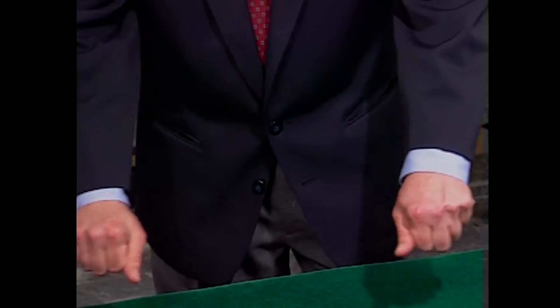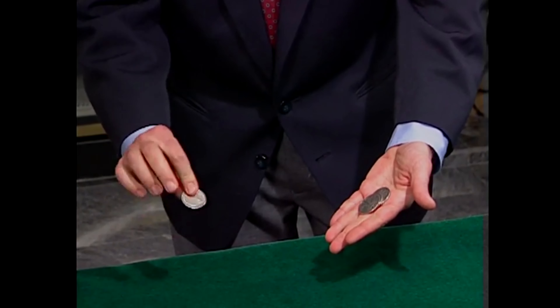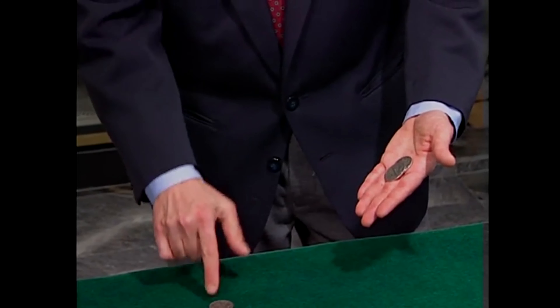Watch the coins. Watch my hands. They come close. When I wiggle my thumbs, one coin travels from one hand to the other. Now, I'll do that again with this coin over here. I'll make it travel from this hand to this hand, just like this one.